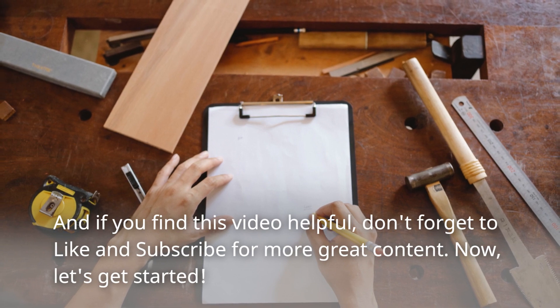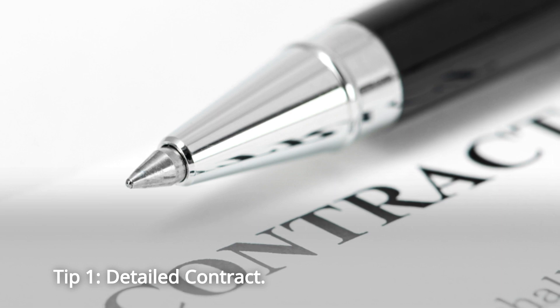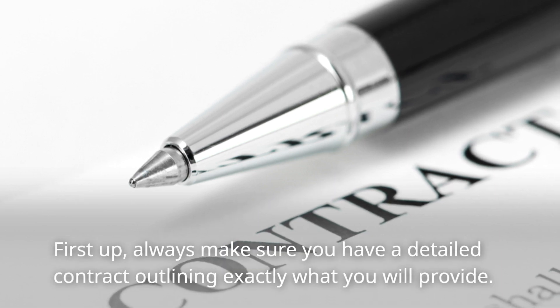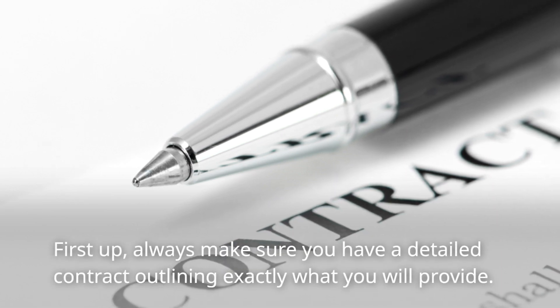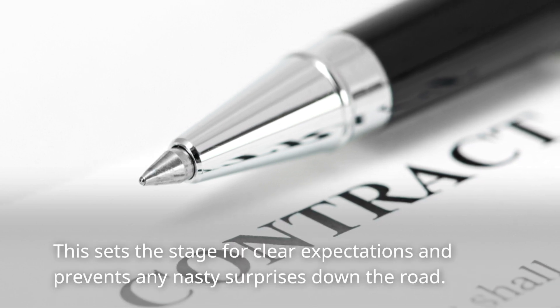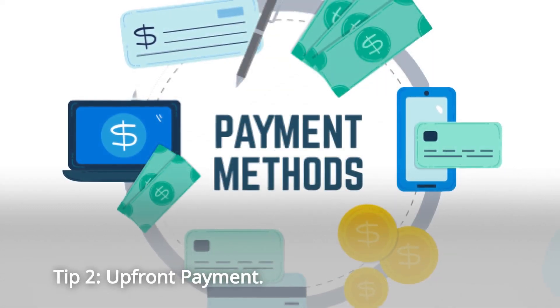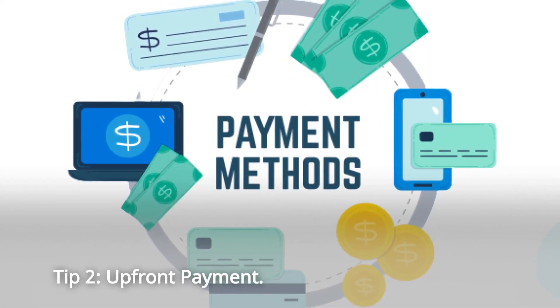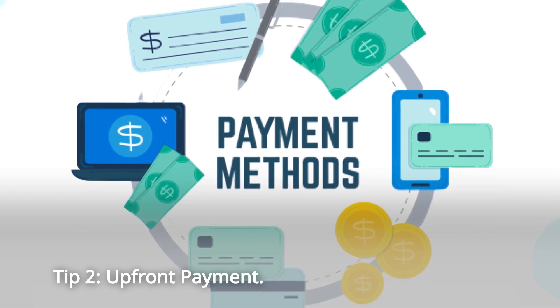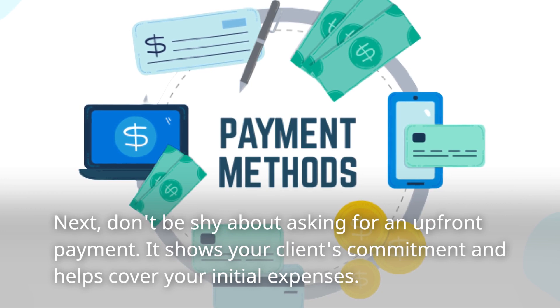Now, let's get started. Tip 1: Detailed Contract. First up, always make sure you have a detailed contract outlining exactly what you will provide. This sets the stage for clear expectations and prevents any nasty surprises down the road. Tip 2: Upfront Payment. Next, don't be shy about asking for an upfront payment. It shows your client's commitment and helps cover your initial expenses.